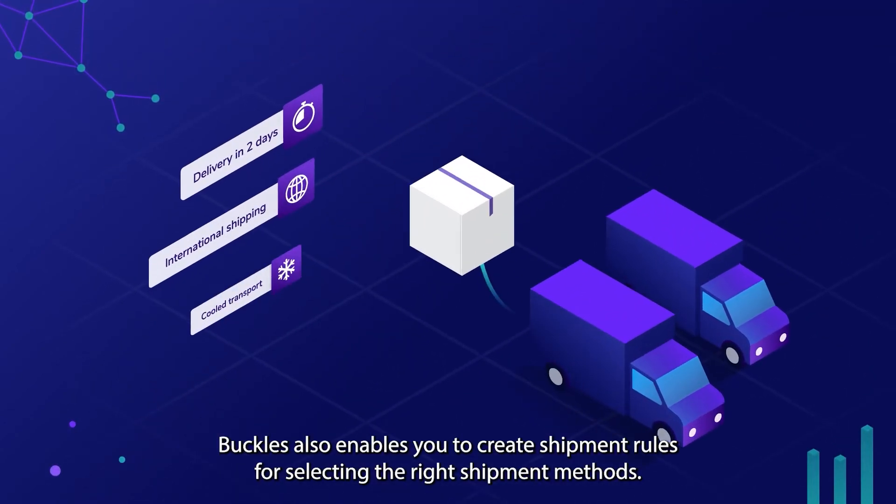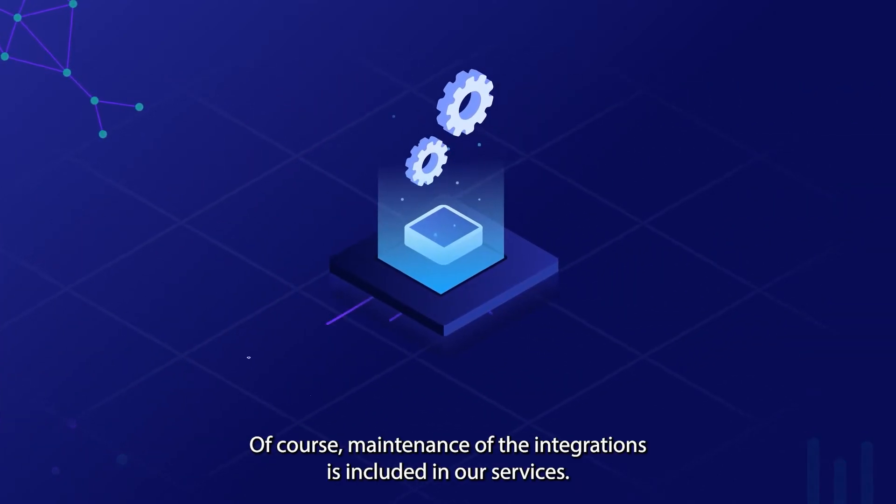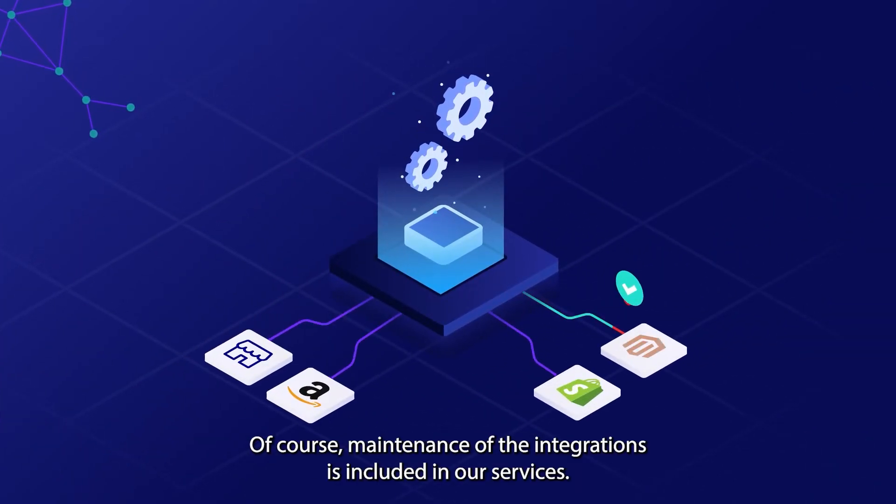Buckles also enables you to create shipment rules for selecting the right shipment methods. Of course, maintenance of the integrations is included in our services.